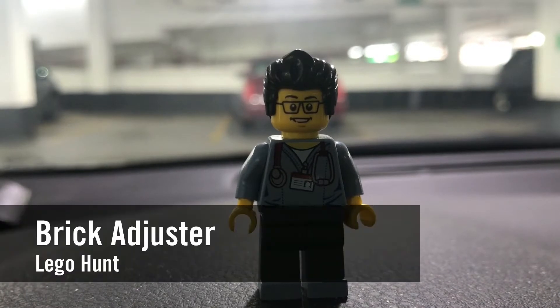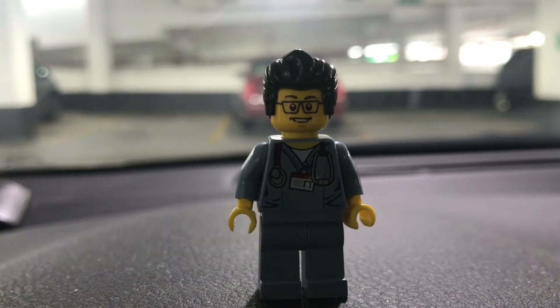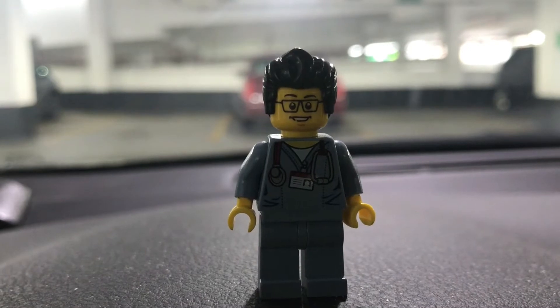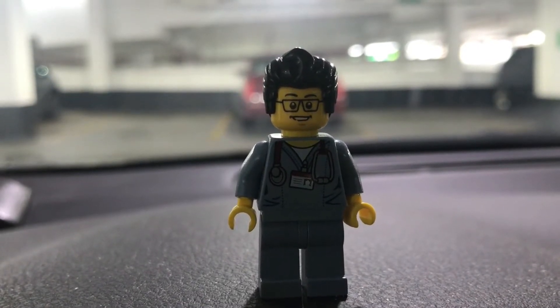Hello YouTube, it's the Brick Adjuster here with another Lego hunt. Today we're at the Lego store — it is May 3rd, 2019, the day before May the 4th. For VIP members we get the early shot at the Tantive 4, so I'm gonna head inside and try to get one.